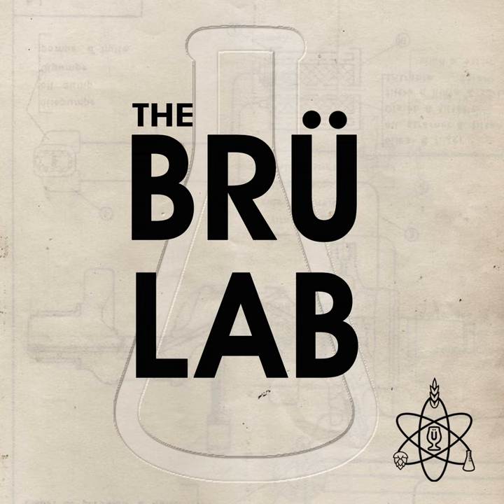Welcome to the brew lab. Do you remember the first time you had a barrel fermented beer like a lambic or a gueuze? It was tart, sour, and likely also had something a little funky going on. What causes those distinctive flavors? It turns out that the sourness and funkiness comes from bacteria and yeasts that survive inside the wood of a barrel.